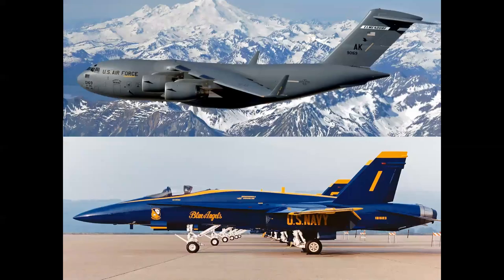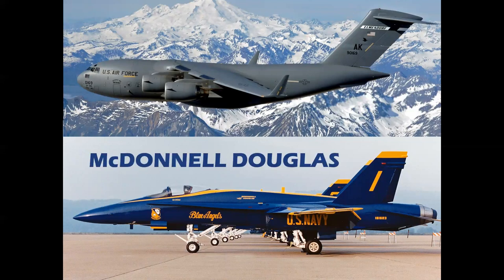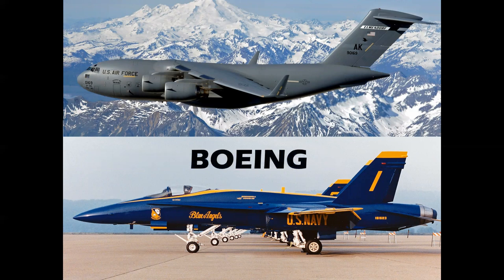Speaking of companies, who built these airplanes? Was it McDonnell Douglas? Or was it Boeing, who acquired McDonnell Douglas and Rockwell in 1997? At the top we have a C-17, at the bottom the F-18 Hornet. The rule is that the name of the company that is building the airplanes today — or when they went out of production — was indeed the proper manufacturer of the aircraft. So this would be the Boeing C-17 and the Boeing Hornet.